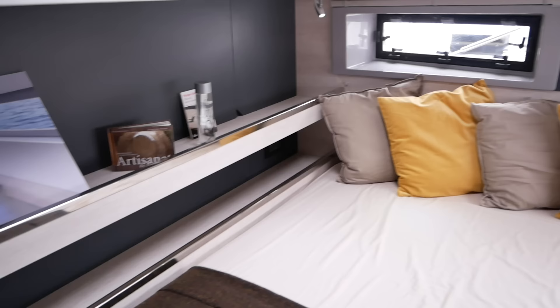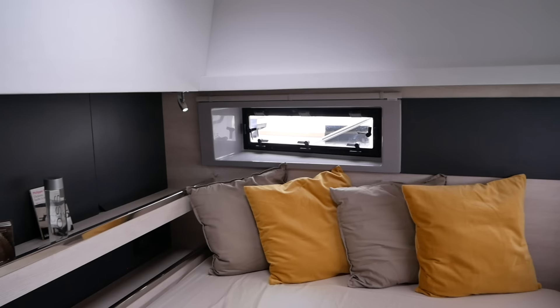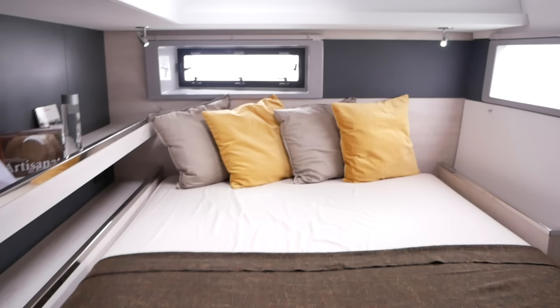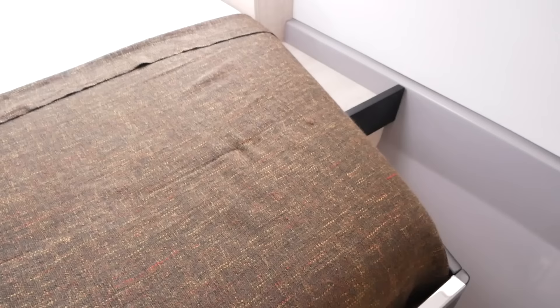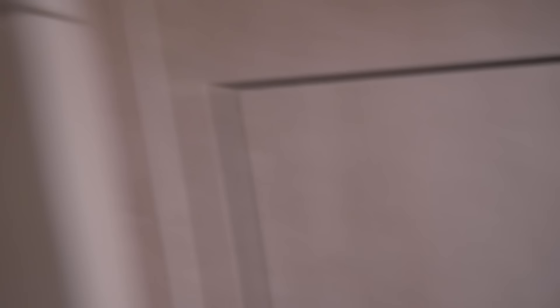The guest cabin is exactly the same as the master cabin, as you would expect. There are two opening hatches — not as good as three (you get three in the Lagoon and some other models), but two is good enough. The bed is accessible from one side only, but that's fairly standard in a catamaran.